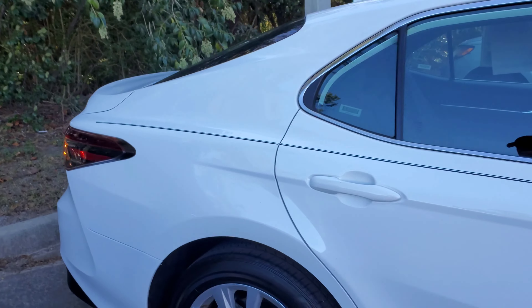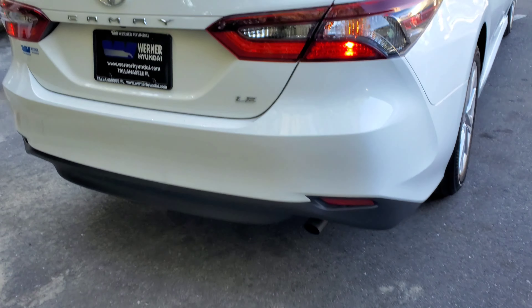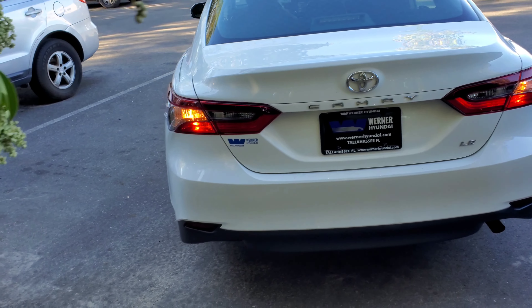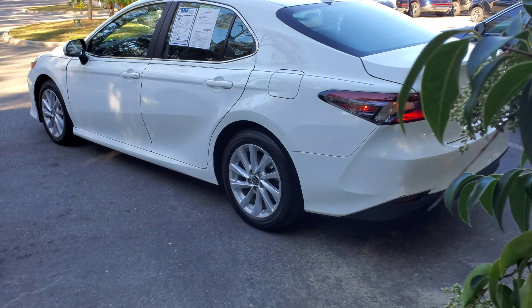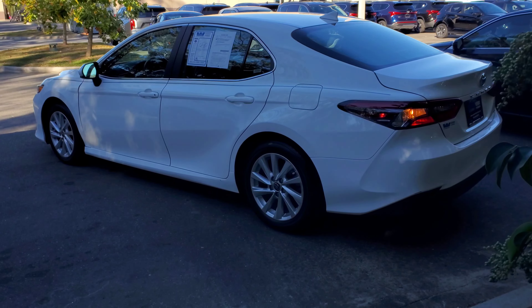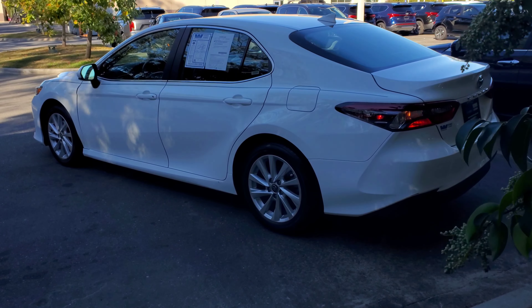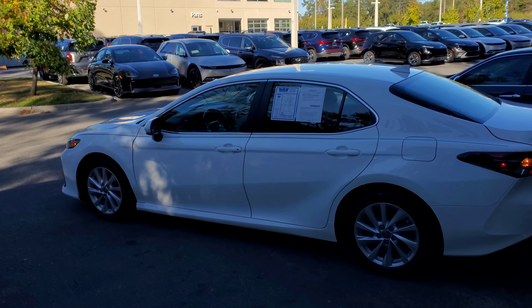Come around here to the side, check out this back end — I like these tail lights, they look pretty cool. This is an LE model, nothing special, but like I said this is a vehicle for the average consumer and I'm the people's champion. We're going to enjoy this, take it out on the road. It's got the 2.5 liter four cylinder engine, known for its reliability. Check out that exterior — it looks good.